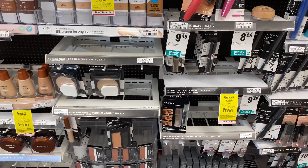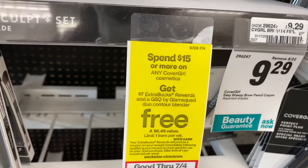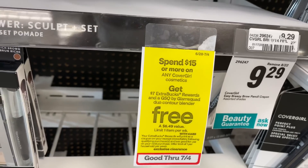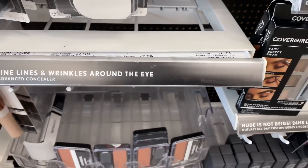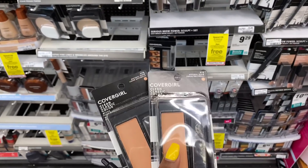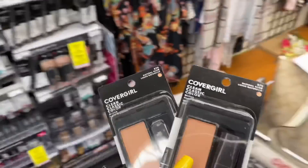The CoverGirl deal is: spend no buy two, get a $7 ECB. When you spend $15 you get back a $7 extra buck and a free GSQ by Glam Squad contour blender. I'm going to pick up two of these Classic Clean Color Blush priced at $7.79. You don't have to get to $15 — that's only if you want the free blender. The deal is buy two, get $7.